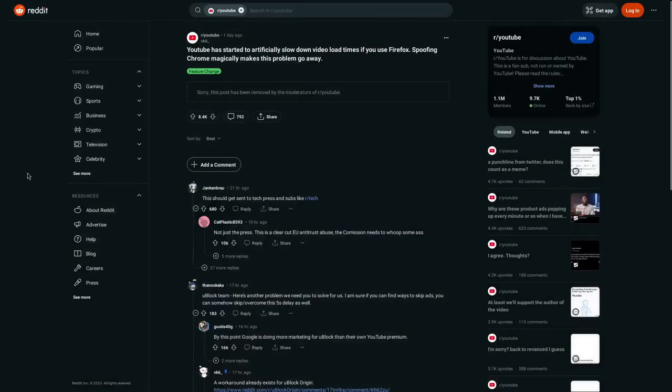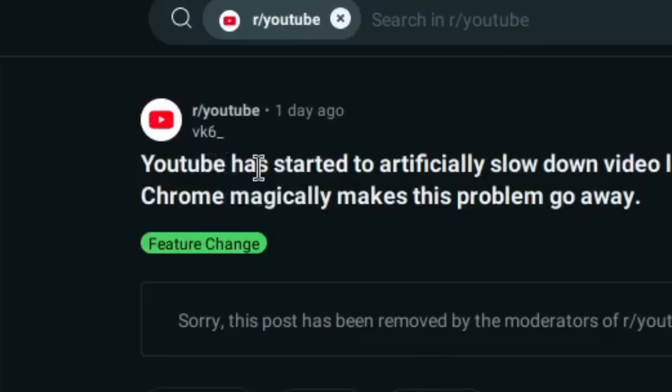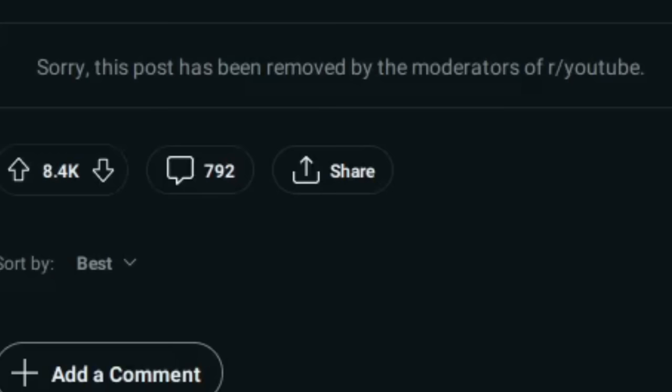I want to point out before we go any further that this is an experimental feature that only a few users have reported seeing so far, so you might not be able to reproduce it yourself in Firefox. However, I do have a video of this phenomenon recorded by VK6_underscore, who first posted it to the r/YouTube subreddit, which the mods immediately removed for some reason.